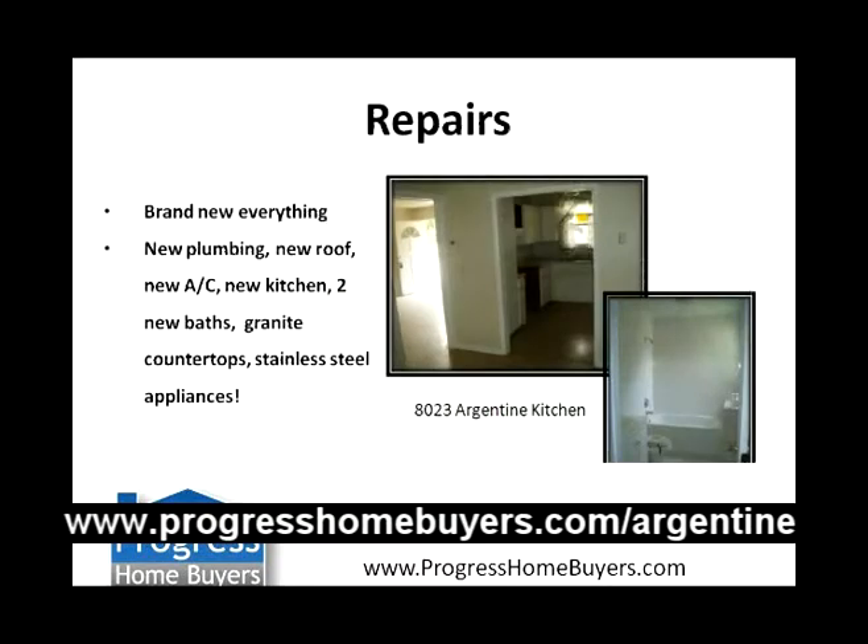Some repairs we're going to do — we're going to put brand new everything. We're going to put in new plumbing, new roof, new A/C, new kitchen, two new bathrooms, granite countertops. As you can see, this is a picture of the kitchen right there. What we're going to do is take out this wall and open it up. Here's a picture of the bathroom — we're going to totally redo that. It's going to be a great house to retail after we're done with it.